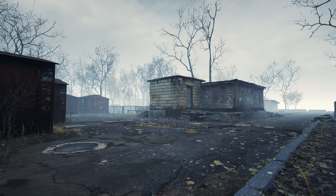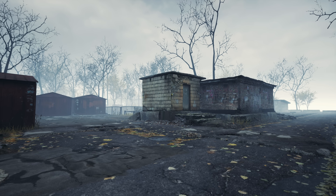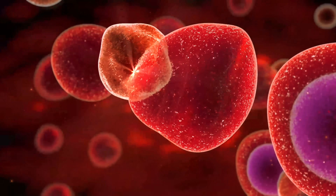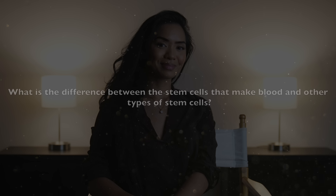One of the most powerful demonstrations of stem cell therapy was during the Chernobyl nuclear disaster, where many lives were saved by administering bone marrow stem cells. The radiation exposure had destroyed the patients' own stem cells, halting their body's ability to produce blood. The transplanted stem cells helped restore blood cell production, proving to be a life-saving treatment. Today, bone marrow transplants remain one of the most successful procedures in oncology, saving tens of thousands of lives each year.